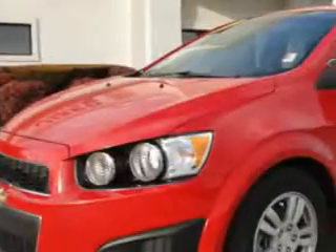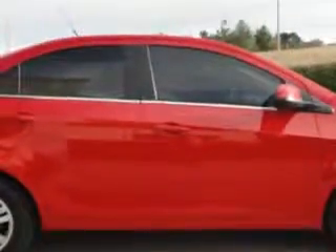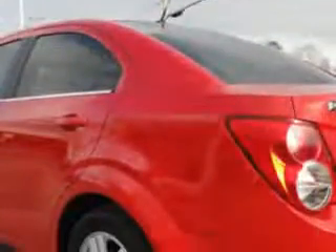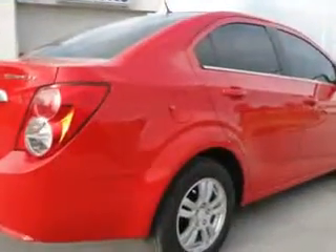You will love this crystal red tint coat 2012 Chevrolet Sonic Sedan LT, equipped with a four-cylinder engine and an automatic transmission. Enjoy an exceptional 35 miles to the gallon on this great car with features like beverage holders,